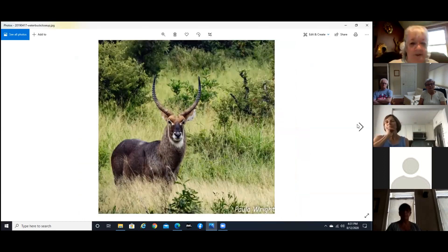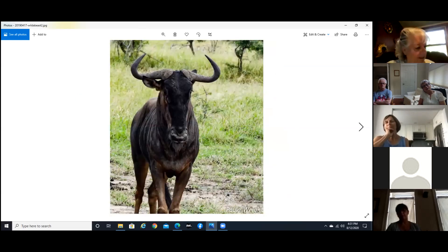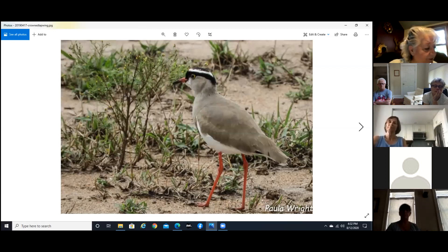And this is a waterbuck — again a type of antelope, but a slightly different kind; they're just beautiful. And a couple of yellow hornbills. And this is a wildebeest — probably the ugliest of the antelope. And you can see the damage to that elephant's ear — he actually had a hole clear through it from a fight at some point in his life. He had a piercing! And here we have a crowned lapwing.